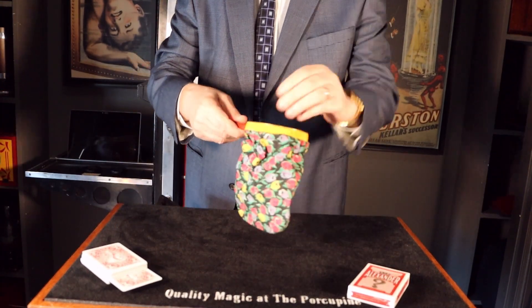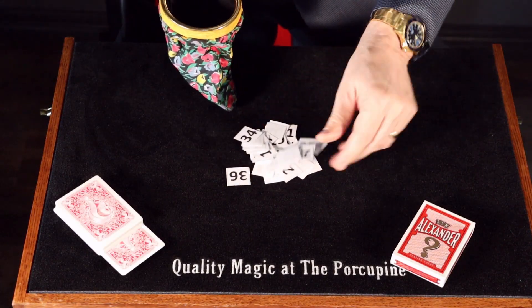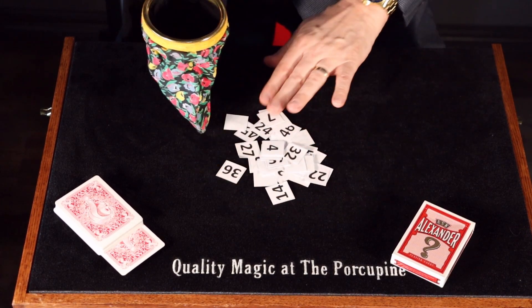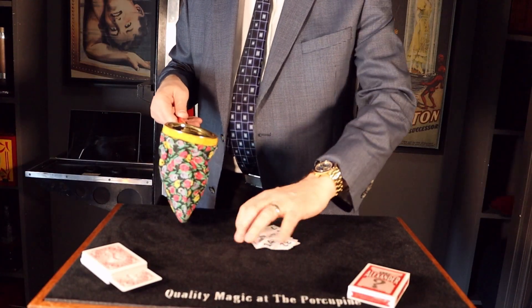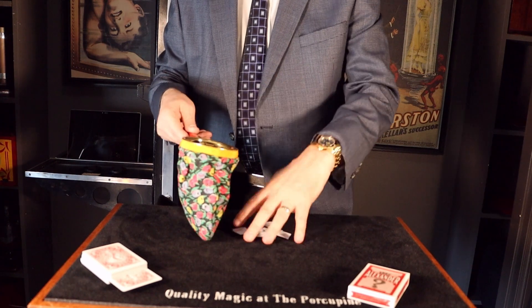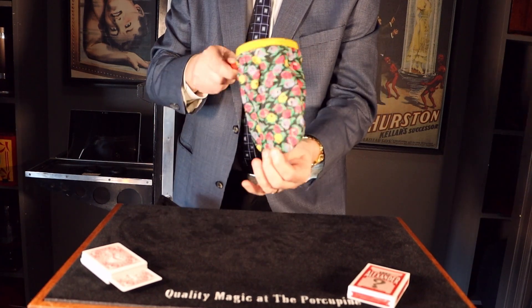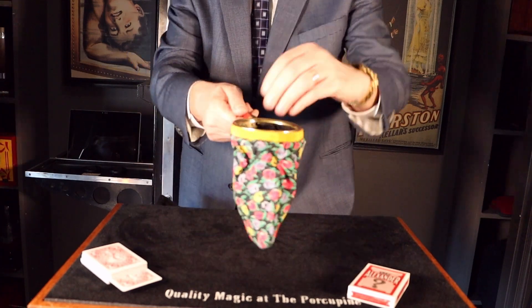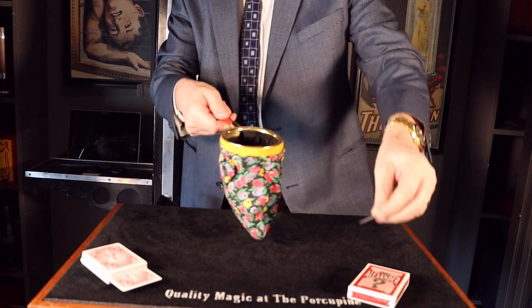Now you introduce the bag, and they reach inside — there are lots of numbers, all different, going from 1 to 52 basically. Once you've shown they're all different, put them all back in the bag, give them a shake, and then ask them to choose any one they want.